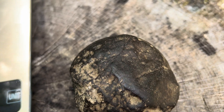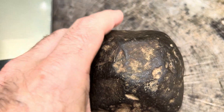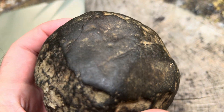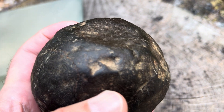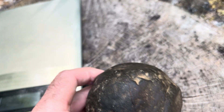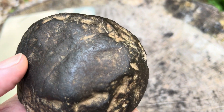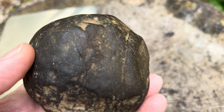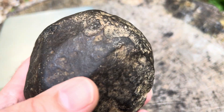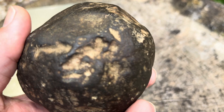I wanted to make this video today because I'm going to talk this rock through with my thoughts on what it might be. I actually found this rock on my property. I was trenching to run some electrical wire and it ended up being in the dirt when I went to fill the trench back in. It was within two feet of dirt and I found this ball.